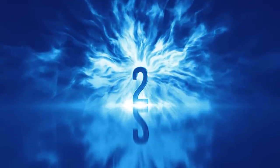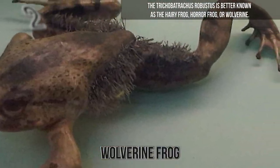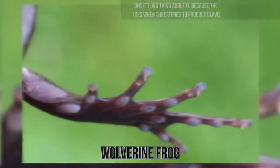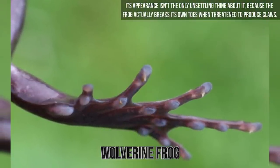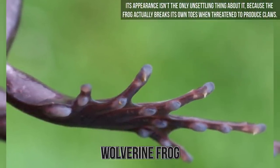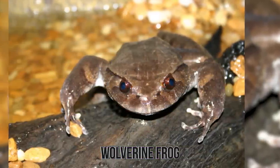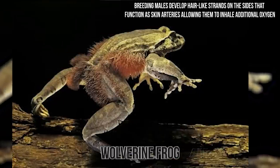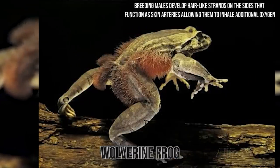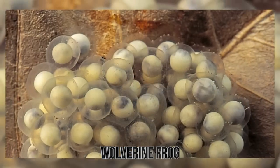Number 2: Wolverine Frog. The Trichobatrachus robustus is better known as the hairy frog, horror frog, or wolverine. Its appearance isn't the only unsettling thing about it — the frog actually breaks its own toes when threatened to produce claws, which then puncture the toe pads on its hind feet and are used as a weapon. Breeding males also develop hair-like strands on their sides that function as skin arteries, allowing them to absorb additional oxygen when guarding their young in water.